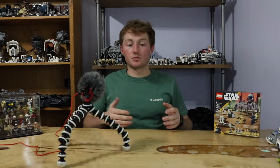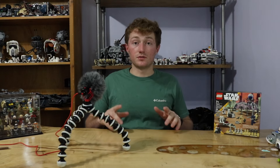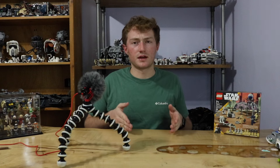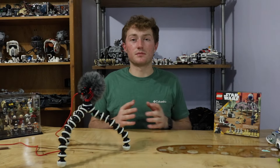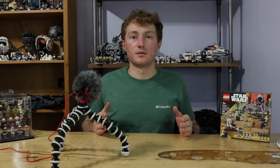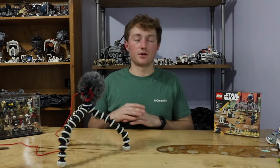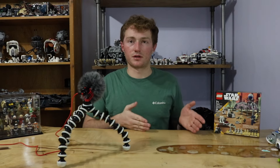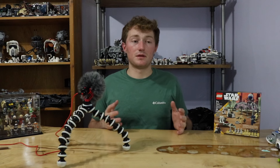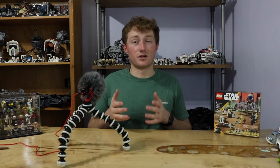Step number two applies more to retired sets, but it's still crucial if you want to grow your collection: you have to use Bricklink, eBay, and Ricari. Those are the three main websites people use to buy retired sets without overpaying. Amazon and Walmart do sell retired sets, but they're oftentimes ten times the price of what you'd find on Bricklink or eBay. You can often find great deals from people who don't know how to price an old or recently retired set.